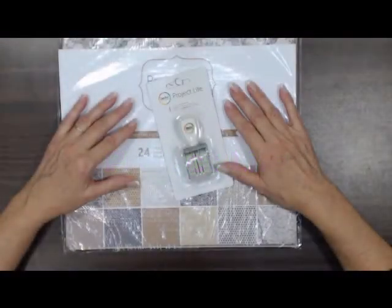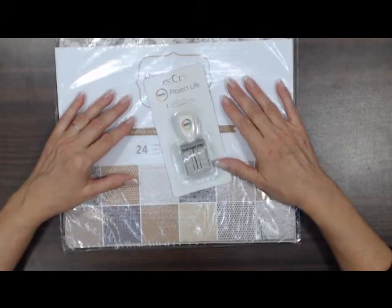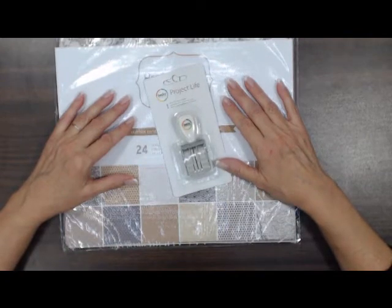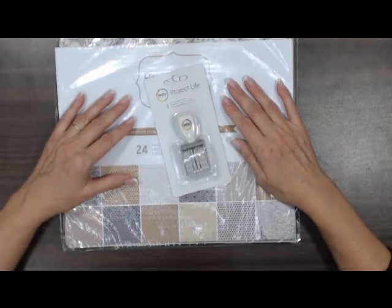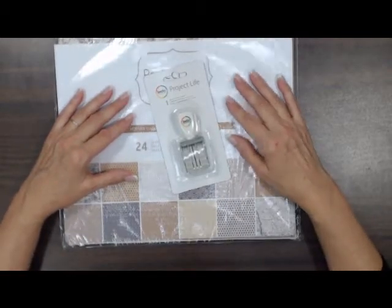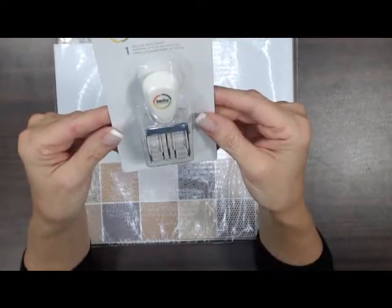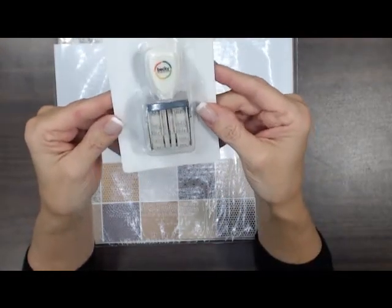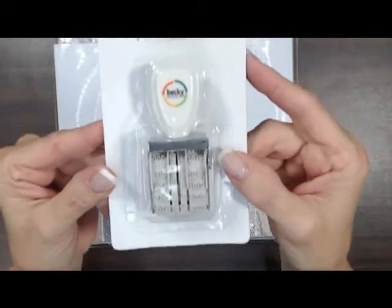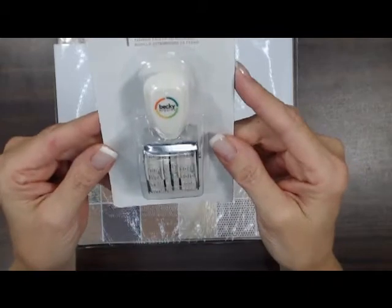This is Debbie Chabot from Scrapbooks Plus in Chantilly, Virginia, bringing you the What's New Sunday from American Crafts. We got in some Project Life, some things we haven't had before. Everybody's been waiting for this roller date stamp from Project Life, so you can date all your photos and your journaling.